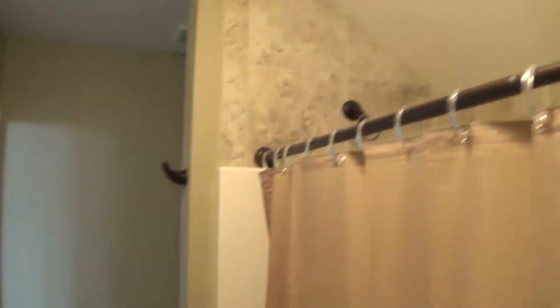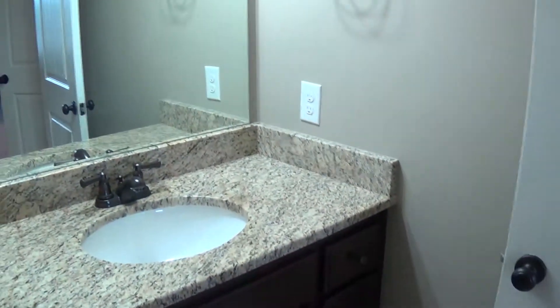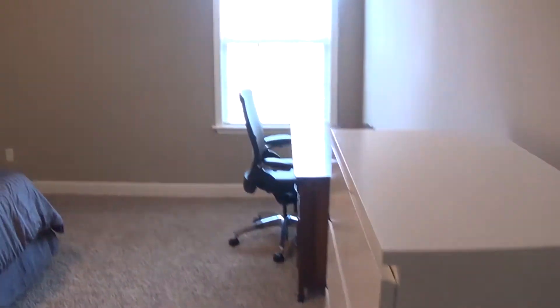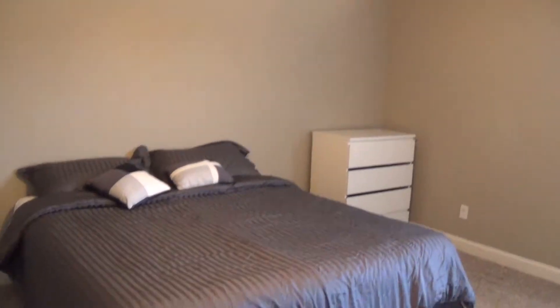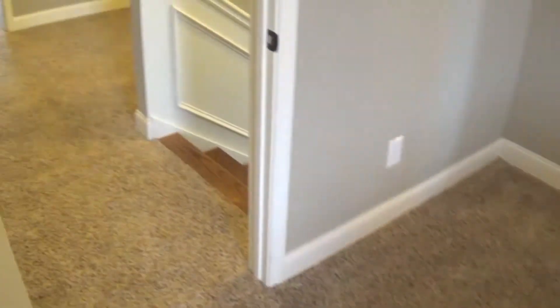As we go to the second bedroom, it's slightly bigger than the first one. These two bedrooms will be rented for $600 a month. We're going into the second bedroom now. This bedroom is about 16 by 14 with a single window, fan light kit, tray ceiling, and a walk-in closet. It's got a desk and a dresser — good size room.